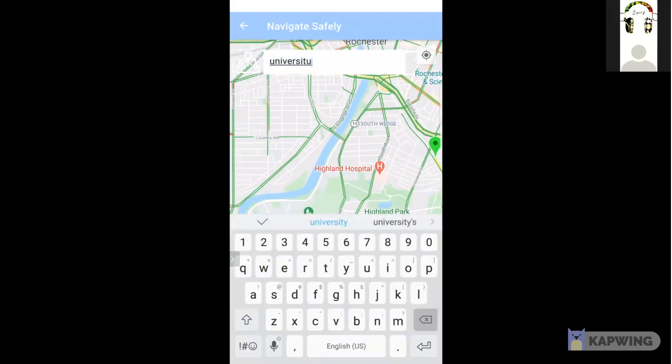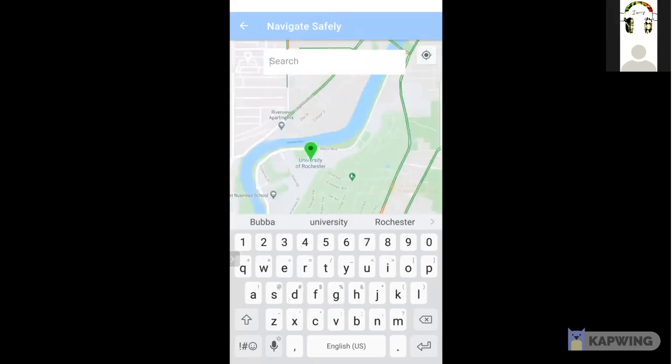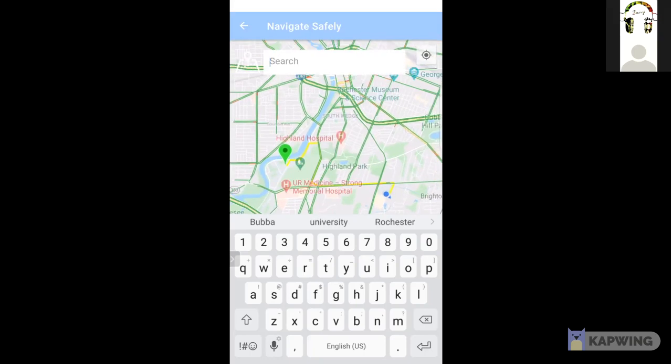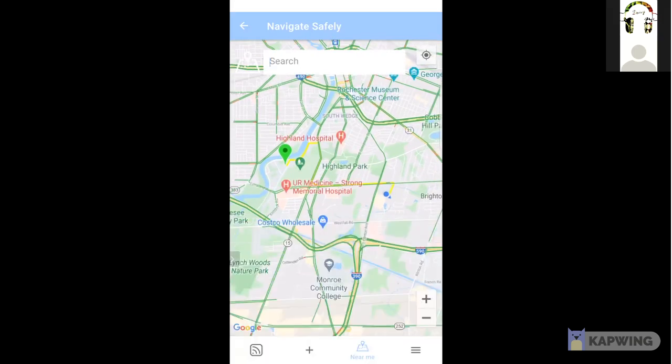Now I'm showing the functionality of the map by searching my university which is near here — that's the green marker. If I click on the marker, it will show me the fastest route to get to University of Rochester, which is highlighted in yellow.